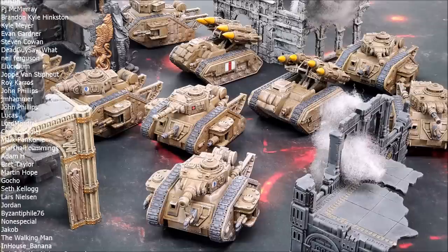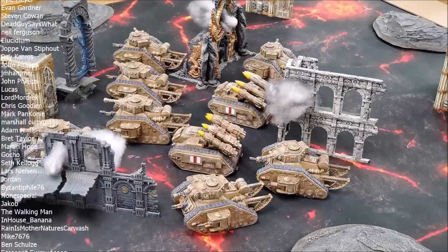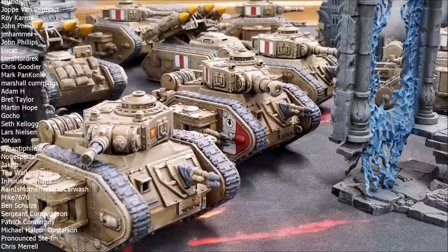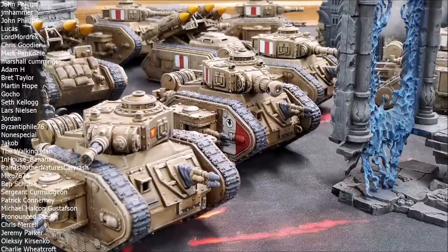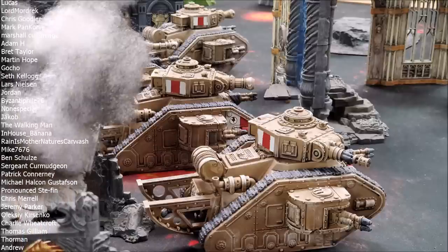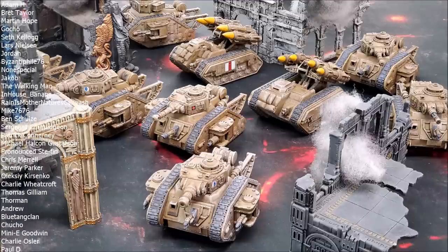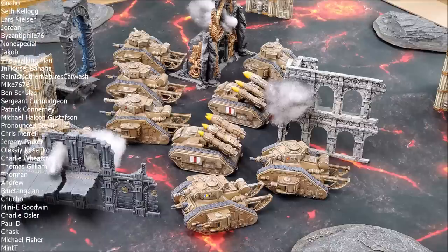Ninth edition truly is the edition of elite infantry and infantry in general — you're not seeing huge amounts of tanks and vehicles. Those that you do see tend to be things like Dreadnoughts, which I'd describe as almost halfway between a tank and a vehicle, since they've got legs and can do well in combat, whereas tanks traditionally are just gun platforms. Infantry has been really key in ninth edition, especially for Imperial Guard. If you go back about a year to when I attended LGT, I ran a mechanized guard force and didn't do very well — it just didn't have the advantages that infantry guard had.